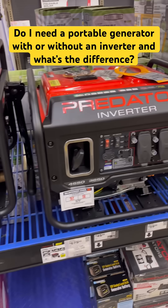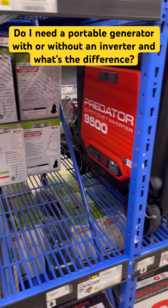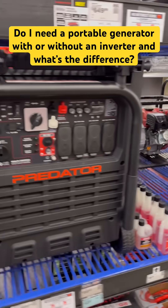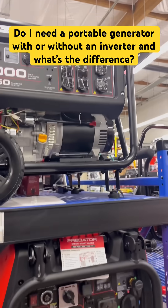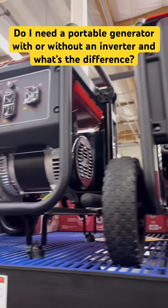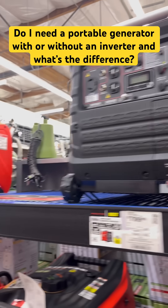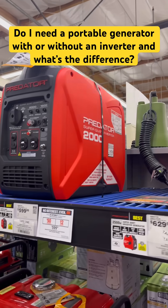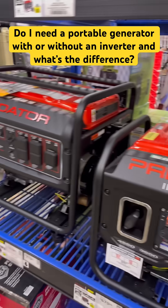The difference is an inverter is going to allow you much cleaner power. There's not going to be any power surges, and if there are, it's not going to damage your computer, your MacBook, and what have you. So I highly recommend an inverter to be part of your purchase if you want to run electronic equipment that's costly — and most of them really are.